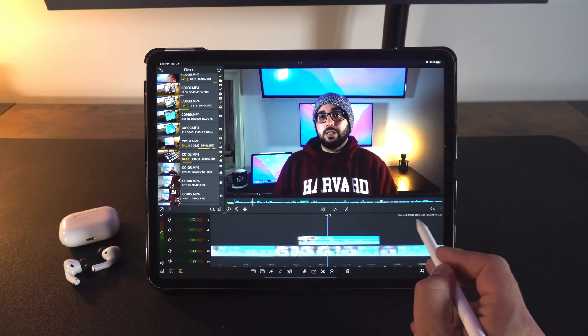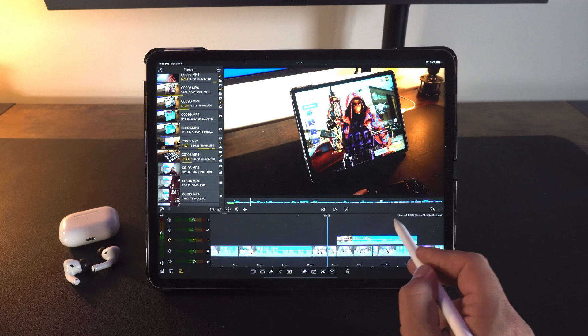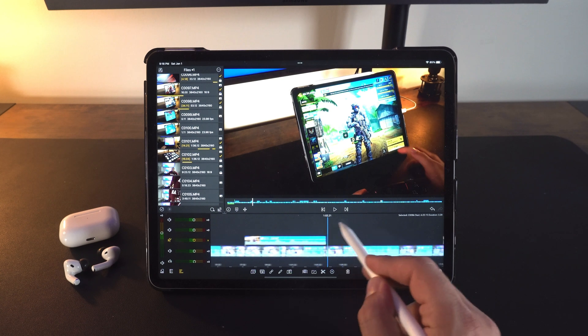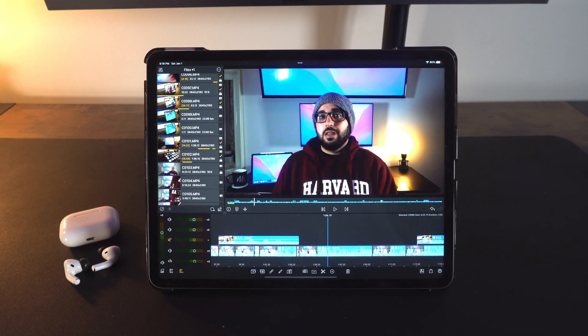LumaFusion is super simplistic to use. I've used Adobe Premiere before, and someone getting into video editing new will be able to pick this up and learn very quickly. I used to do Adobe Premiere on an older Intel-based gaming laptop and export times in 4K were over an hour. I exported my first video — an eight-minute video in 4K — and it exported in four minutes. LumaFusion is $39.99 Canadian and that's a lifetime license.